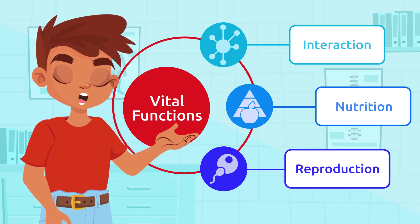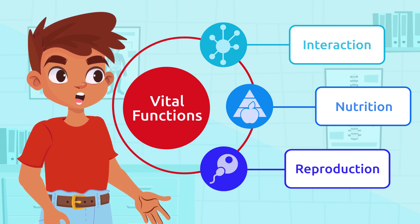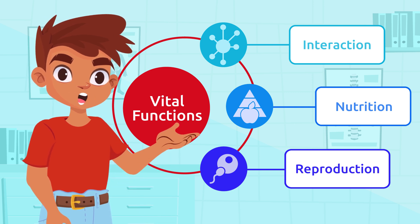But, did you know that to carry out these vital functions, the human body systems need to work together?